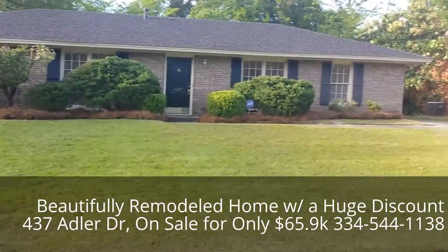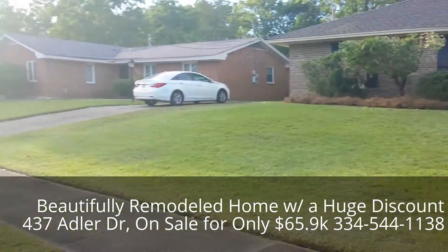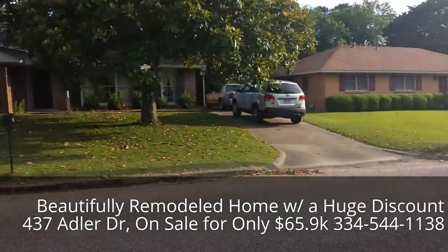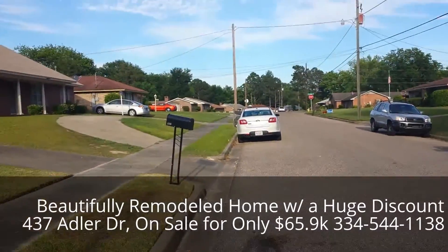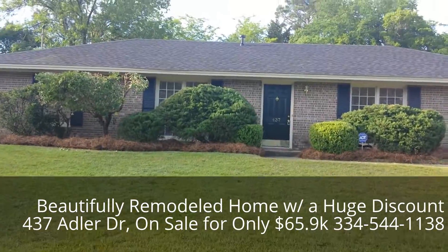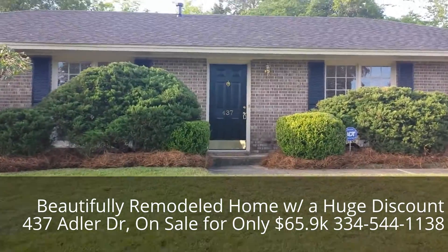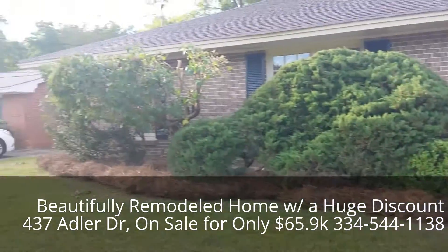Welcome to beautiful 437 Adler Drive in the Spring Valley neighborhood. You can see a really nice, quiet street. This is a really nicely redone house that is being sold at a really nice discount. Again, 437 Adler Drive.